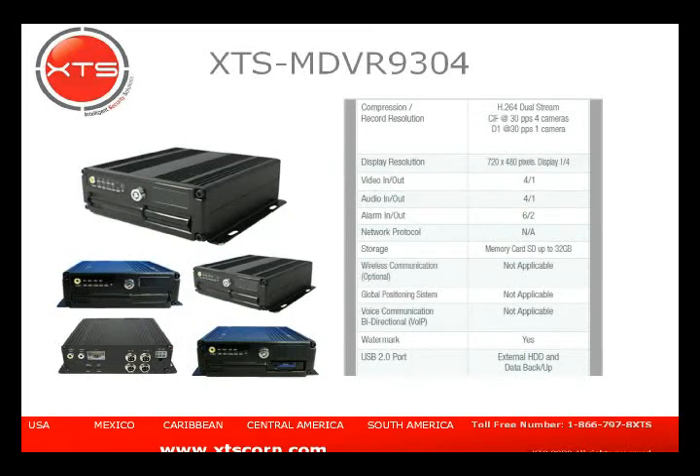The first device is the MDV-R9304. This unit records on an SD card up to 32 GB. It's a four-channel input unit with six alarm inputs, two alarm outputs, and H.264 compression. It supports dual stream, though the second stream on this unit is not used. On units with communications like 3G and Ethernet, the second stream is what gets transmitted at a smaller resolution — SIF rather than D1 — to suit the narrower bandwidth.